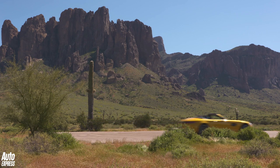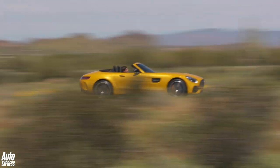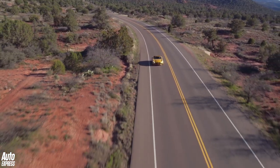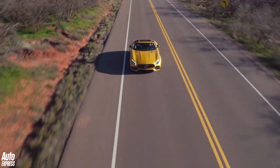Auto Express went out to Arizona last week to drive the GTC on all sorts of roads and in all sorts of weather. But before we took to the great roads in the mountains to drive it, we drove it along the freeway for a while just to see how refined it is on the move.